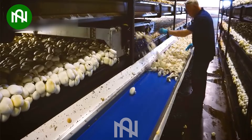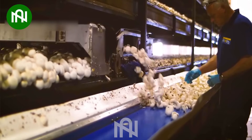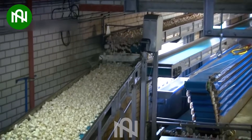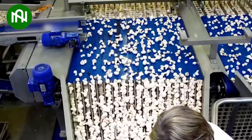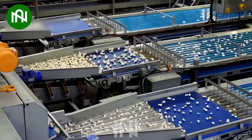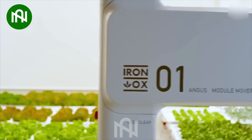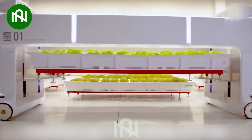This mushroom cutting machine is like a swift and precise ninja, making a clean sweep with one cut. This futuristic plant caretaker robot feels like it's straight out of a sci-fi movie.